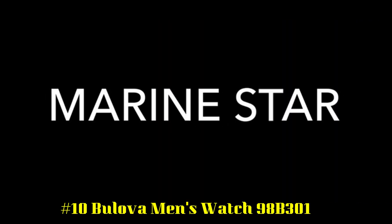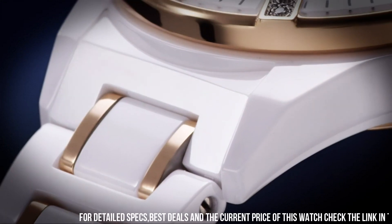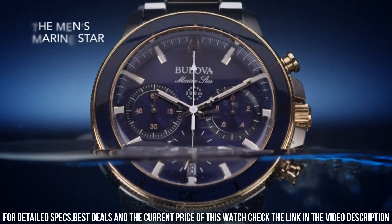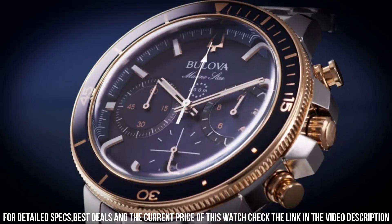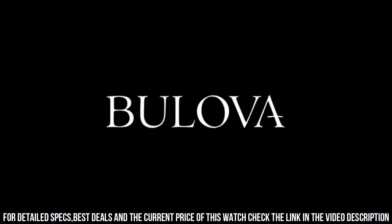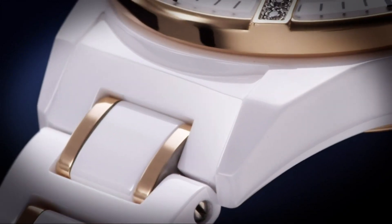Number 10: Bulova Men's Watch 98B301. Features three sub-dials, date display window, minute track and Bulova detailing, chronograph functionality, water-resistant 200 meters, display case included, imported. Measurements: case height 45 mm, case width 45 mm, case depth 14 mm, band width 11 and 2/3 mm, band circumference length 10 inches, weight 7.4 oz. Clasp: fold-over clasp with safety. No metal stamp, fashion only. Band size: men's standard.